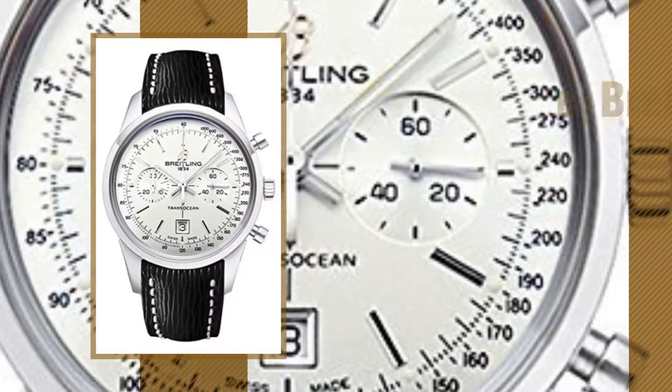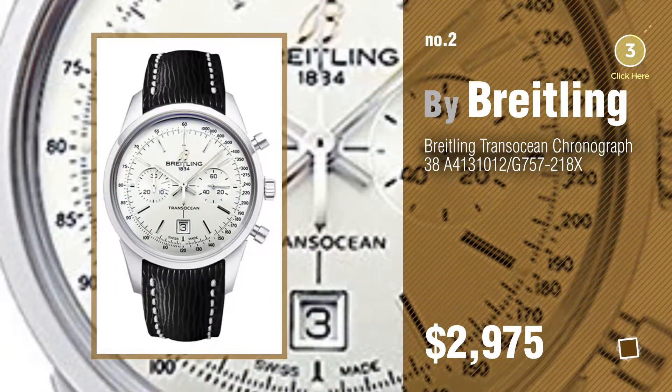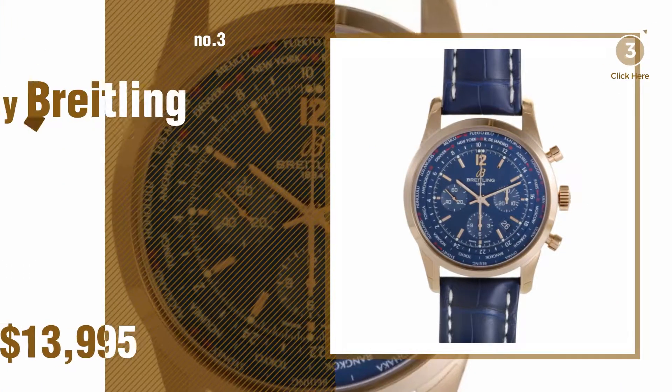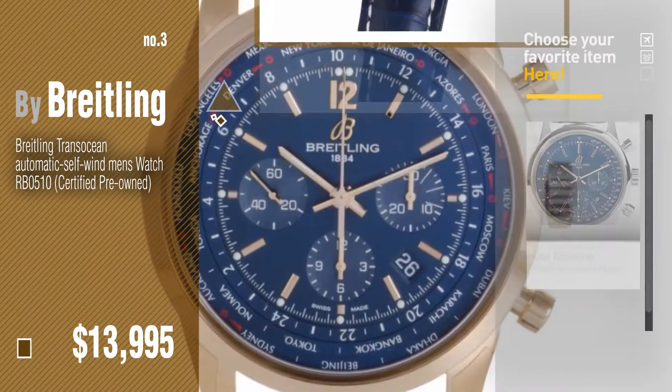Number 2, another great product by Breitalin. Number 3. For more info about these great watches, just click this circle in the corner.